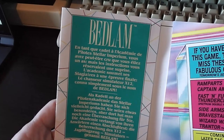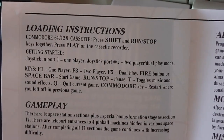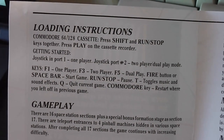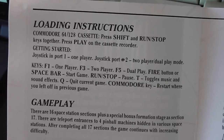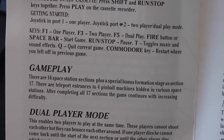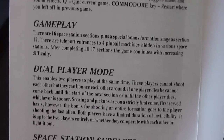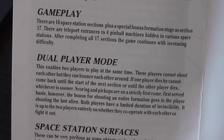Inside the inlay we've got the description in French and German, then the instructions. It's one or two player — player one in port one, player two in port two. You've got options such as toggling music and sound effects, quitting the current game, and interestingly the Commodore key restarts where you left off in the previous game, so you can effectively continue without starting from scratch. It talks about 16 space stations, a special bonus formation stage, and teleport entrances to four pinball machines in various space stations.